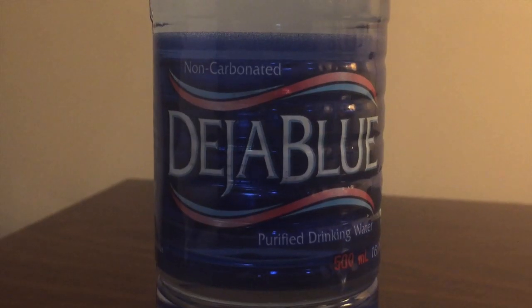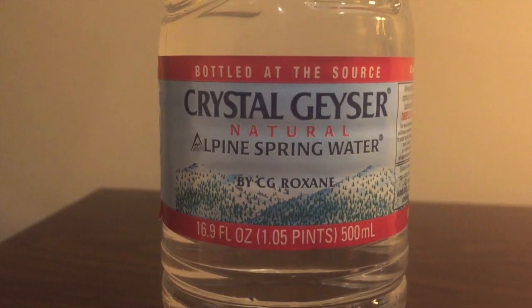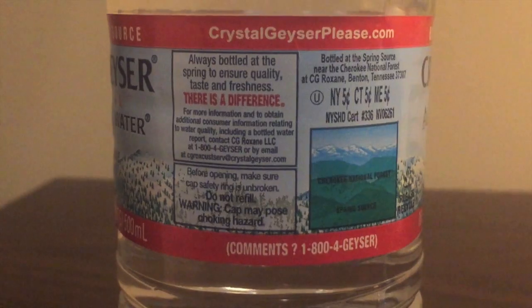Hey, what's up everybody. Today I'm comparing two more bottles of water. First up is Deja Blue purified drinking water. Next up is Crystal Geyser Alpine Spring Water. Crystal Geyser is from Benton, Tennessee — well, that's where this particular bottle is from.